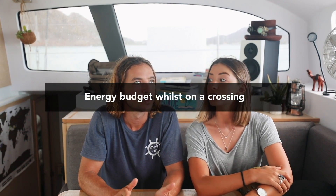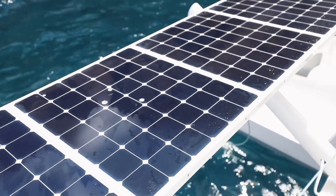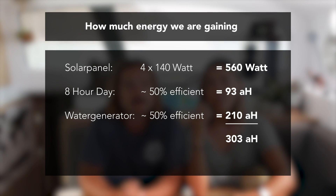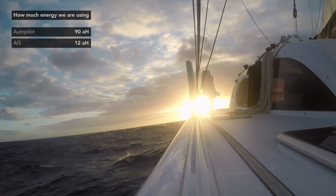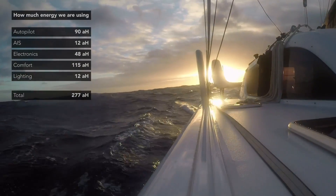Now our energy budget whilst on a crossing. Solar panel efficiency will be less — very conservatively about 50% — because the boat is moving and the sails cause more shade, though it varies by location. Our main energy sources are solar panels coming in at 93 amps for the day and our water generator at about 50% efficiency over 24 hours bringing in about 210 amps, for a grand total of 303 amps gained. Spending: autopilot about 90 amps, AIS 12 amps, electronics 48, comfort 115, lighting including navigation lights about 12 — total of 277 amps, leaving us about 26 amps in front.